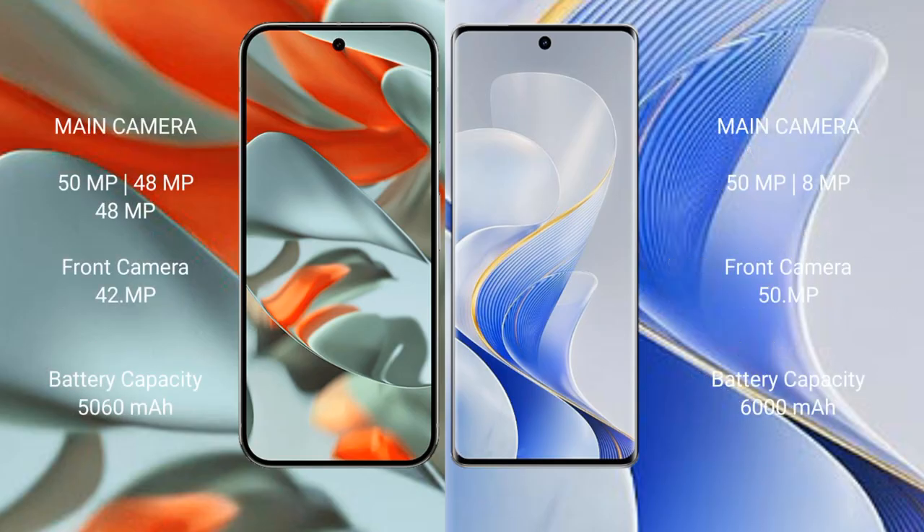Google Pixel 9 Pro XL features a triple rear camera setup: 50MP plus 48MP plus 48MP, with a 42MP front camera. Vivo S19 features a dual rear camera setup: 50MP plus 8MP, with a 50MP front camera. Google Pixel 9 Pro XL has a 5760mAh battery with 37W fast charging, while Vivo S19 has a 6000mAh battery with 80W fast charging.